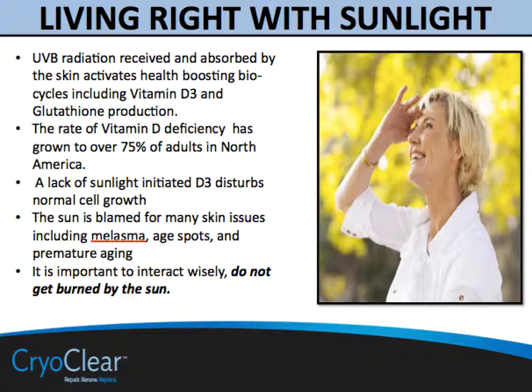The sun is blamed for many issues, including melasma, age spots, and premature aging. It's important to interact wisely with our ancient enemy, the sun. If we do it wisely in light of what we need from it for vitamin D production, for glutathione, and other benefits, then the sun can work with us for an overall better health. When you keep in mind that vitamin D deficiency has grown to over 75% of adults in North America, you can see that this is a double-edged sword that needs to be carefully considered.